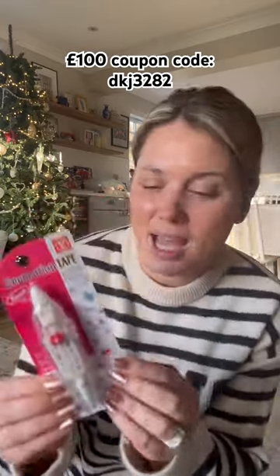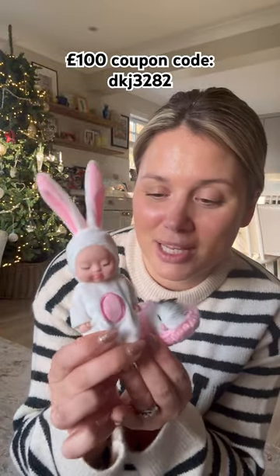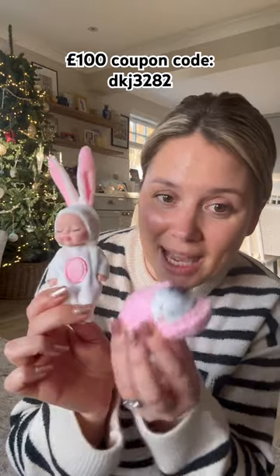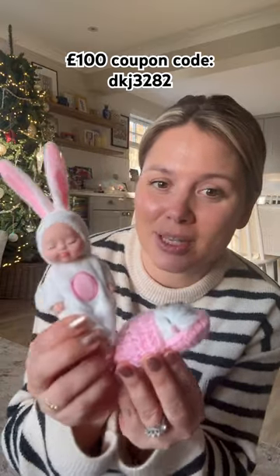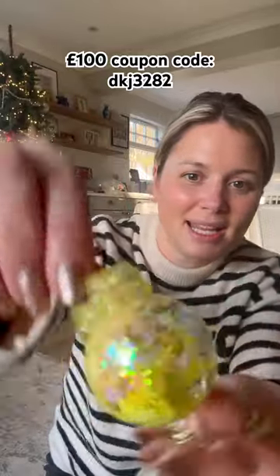It comes in hearts, stars, and the most random little things, but perfect stocking fillers — especially if you have little baby and kitten-loving children. My six-year-old is going to love these.